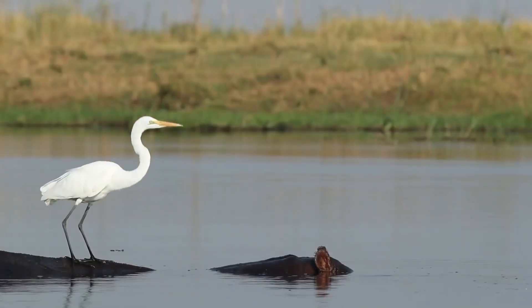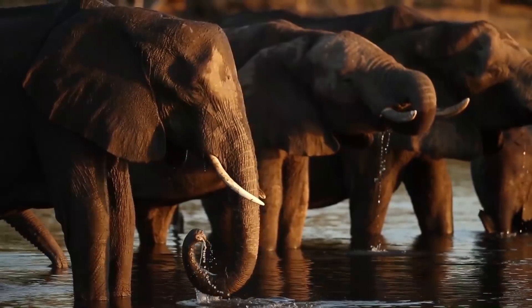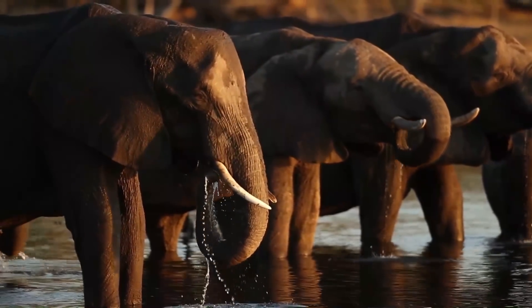My second mistake I often see is people shoot on full auto. They switch on full auto and fire away. The problem is you have absolutely no control over what your camera decides to do. Your camera doesn't know you want to photograph a bird in flight or an elephant drinking water. It doesn't know what shutter speed or depth of field you need.